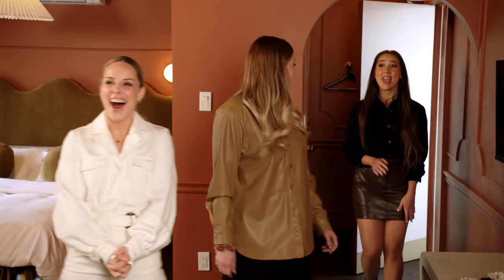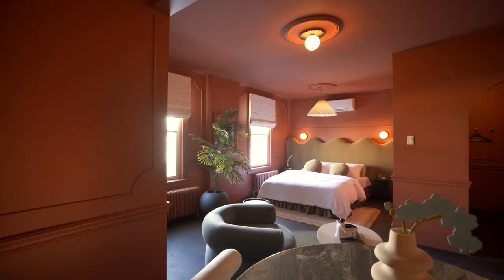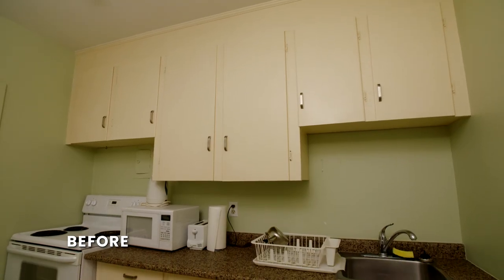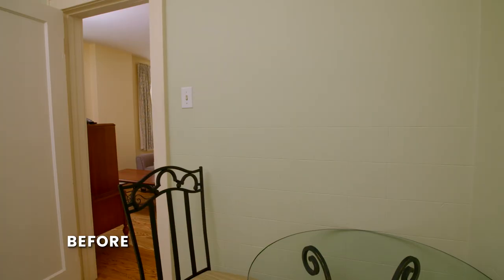It looks amazing! It's hard to believe that when we walked in here for the first time, this was this tiny, cramped, dingy little kitchen. And now it's so bright and so open.